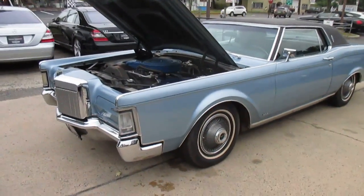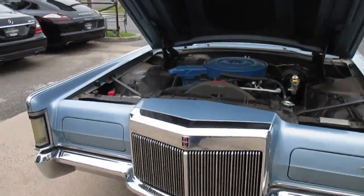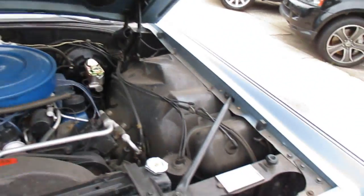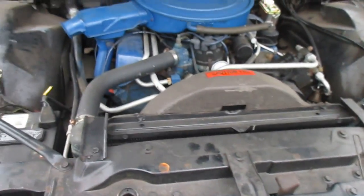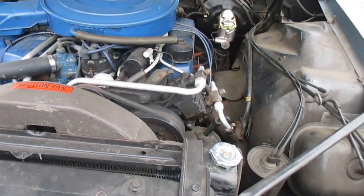This is our video walk-around of our 34,000-mile 1969 Lincoln Continental Mark 3. This car is in absolutely beautiful condition, and was owned by the same person for about the last 10 years.